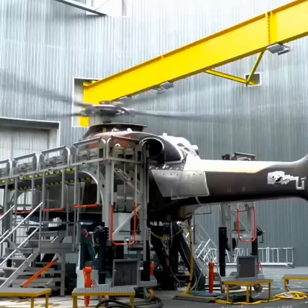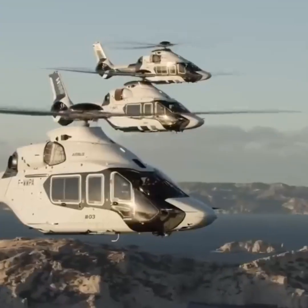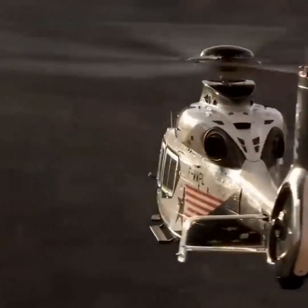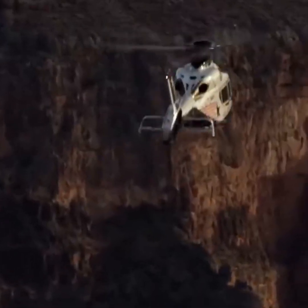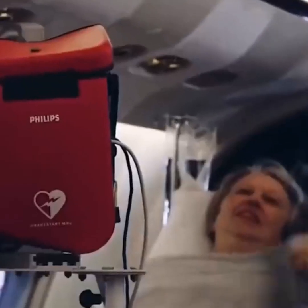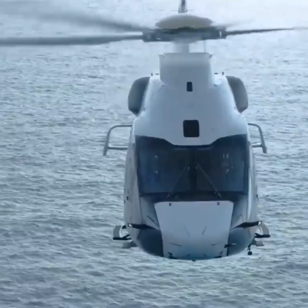In 2021, Airbus Helicopters introduced its latest model, the H160. This medium-sized utility copter was designed to be highly versatile, making it suitable for everything from corporate transport and emergency medical services to offshore operations and more.